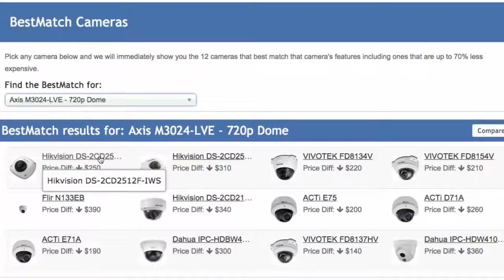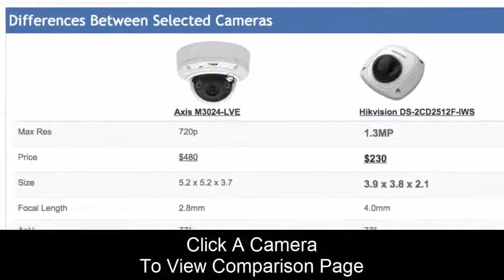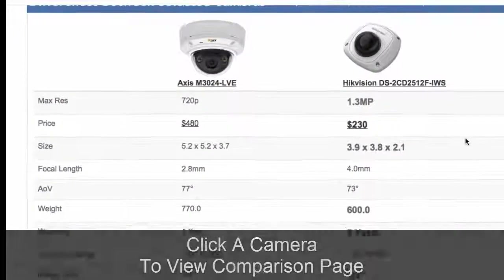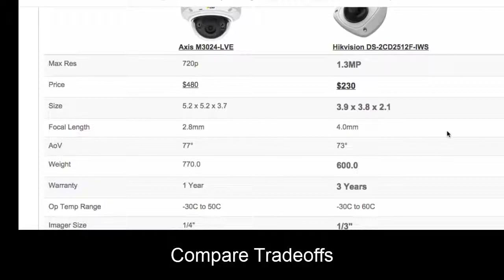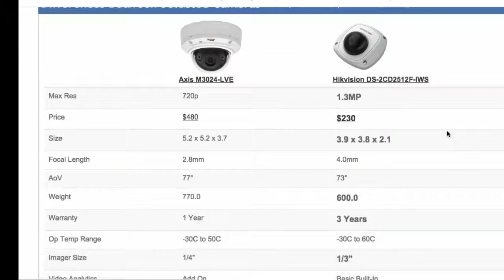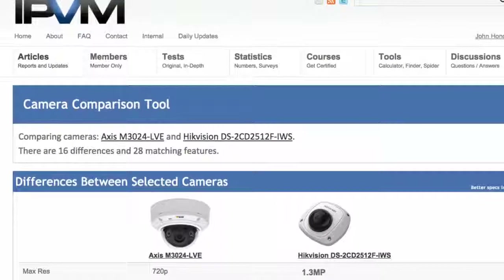For instance, if we were comparing against this Hikvision, we could click on it and we would see the Axis camera versus the Hikvision matched up on many different criteria — from resolution to price, weight, warranty, and so on — to see what the trade-offs are between the two. Moreover, you can actually compare all of these cameras here.